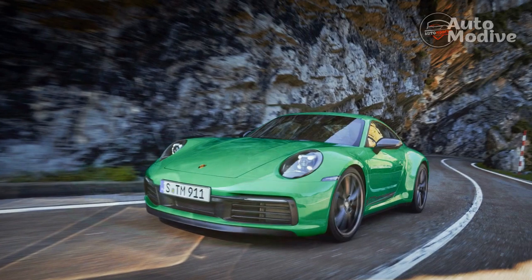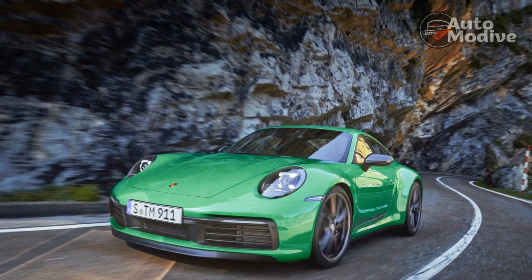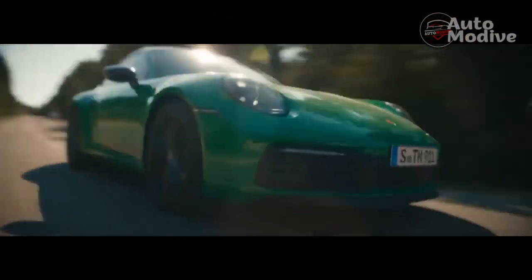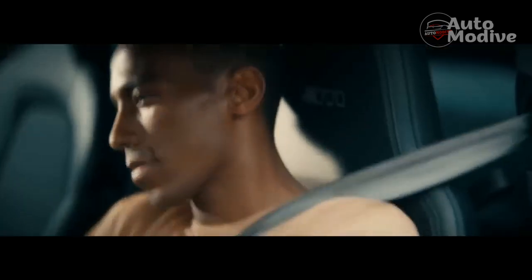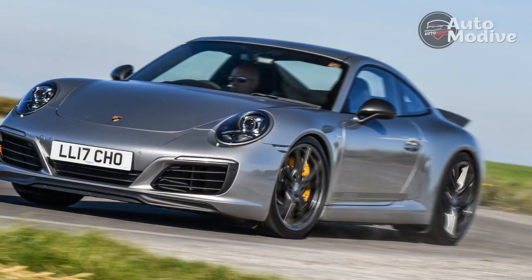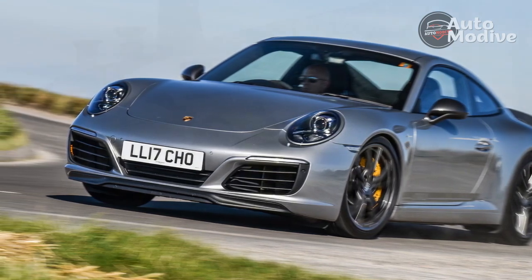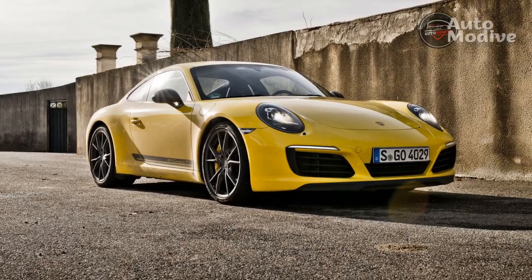History lesson: The origin of the 911 Carrera T dates back to the 37th running of the Monte Carlo Rally in 1968. The T, which meant touring and still does, not only made its debut but won the race. The concept back in 1968 was the same as it is today — make it lighter, and make it fun. It took 50 years for the T to return in 2017 with the 991.2 generation 2018 911 Carrera T.